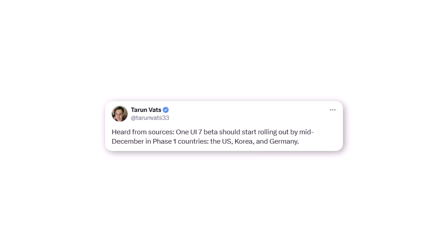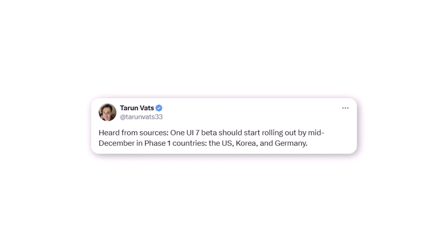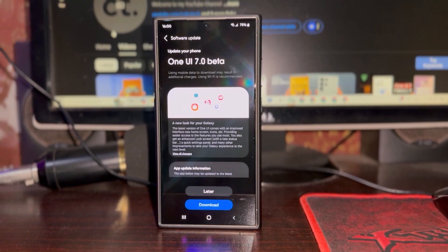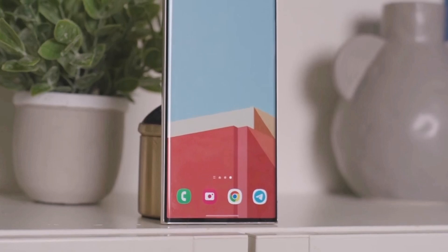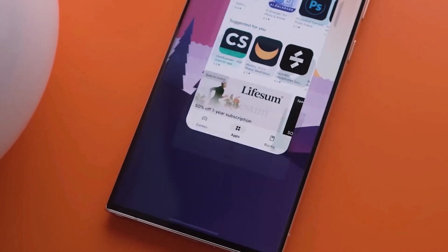The mid-December rollout is reportedly for phase one countries, including the US, Germany, and South Korea. Phase two, which includes the UK, Poland, India, and China, could see the beta arrive sometime after the new year if these reports hold true. Galaxy S23 series users and older device owners will have to wait longer, as the initial rollout focuses on the Galaxy S24 lineup.